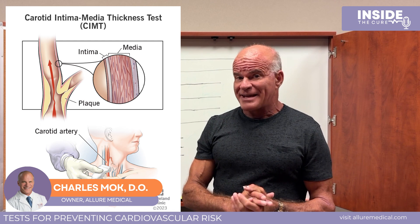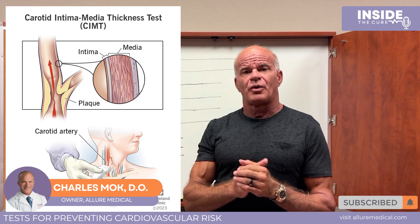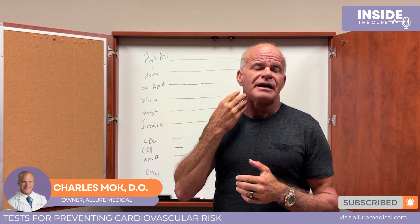Before age 50, a calcium score is a good screening test — it's about 99 dollars. Another test is called a CIMT, carotid intima-media thickness test, which we commonly do. We look at the thickness of the bulb and the intima-media of the carotid artery, which is a good signifier for how much cardiovascular disease you have throughout your whole body.